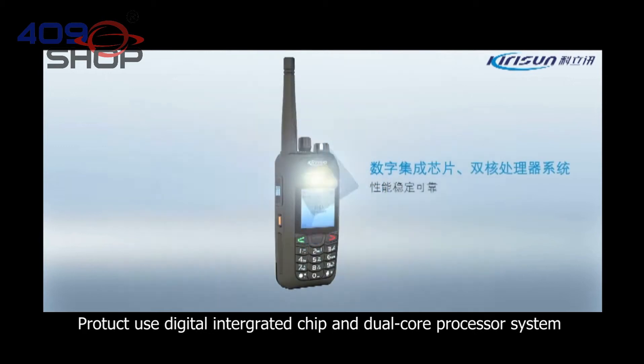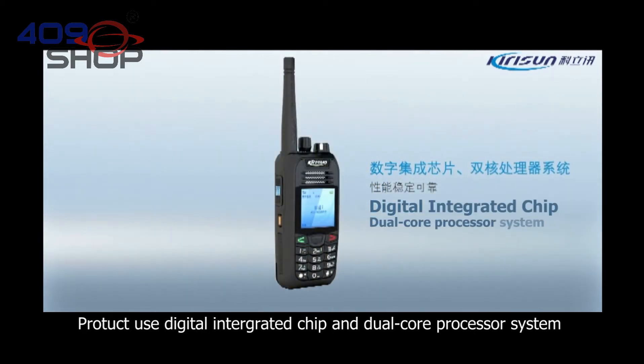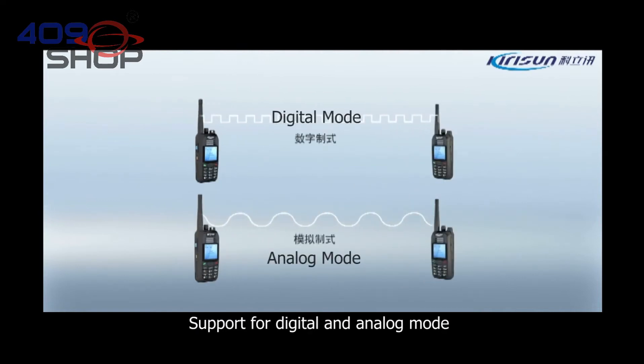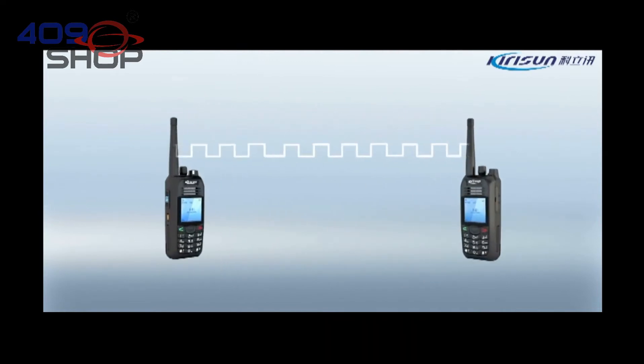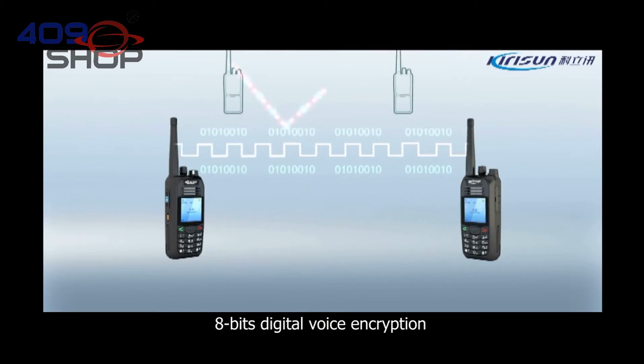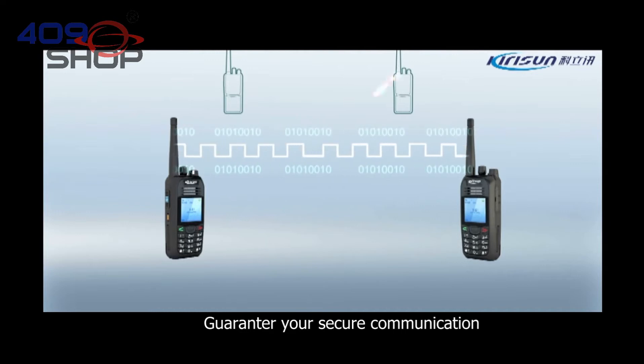The product uses a digital integrated tube and dual cord processor system, supporting both digital and analog modes. It includes 8-bit digital voice encryption, guaranteeing your secure communication.